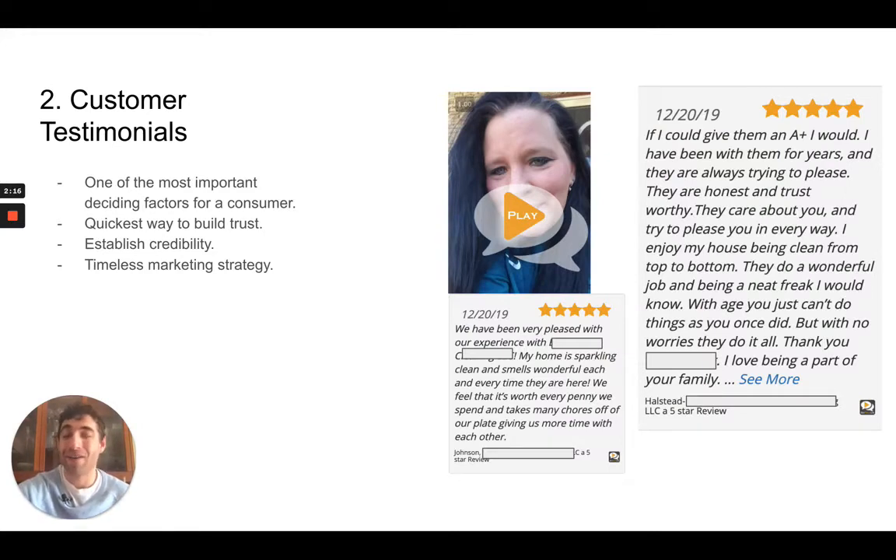Now let's talk about customer testimonials. This is a timeless marketing strategy — it's not going anywhere anytime soon. It's one of the most valuable things you could do to basically have a potential customer pull the trigger and go with your service.